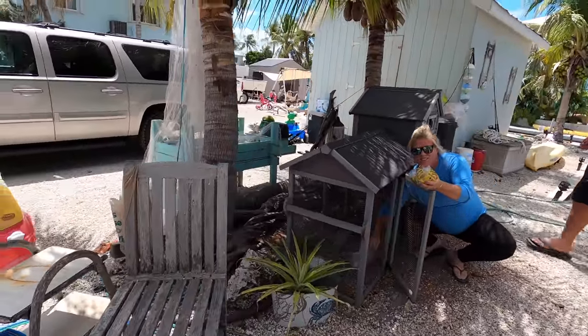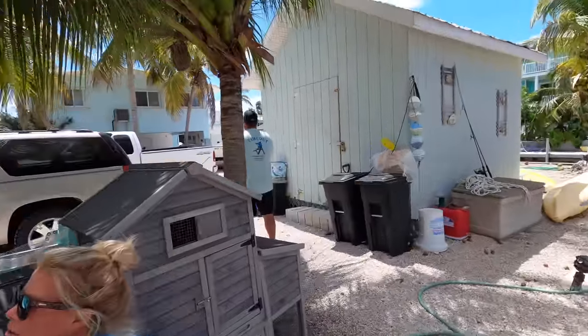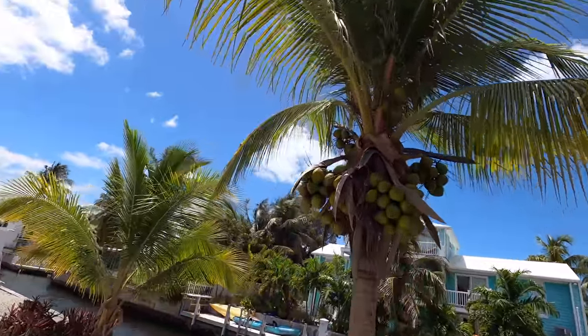We're not gonna eat the chicken this time. The chickens ran away — they're out on the street. Alright, here's the mother load of coconuts. We got a lot of them — there's like 50 coconuts up here. Look at all these coconuts!